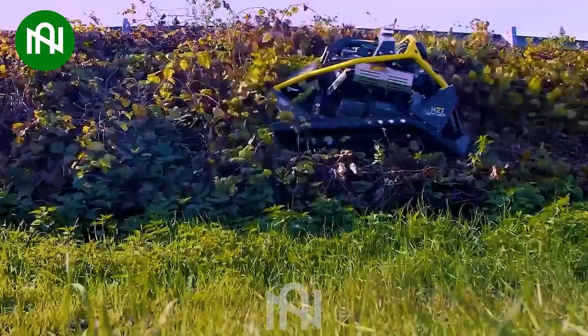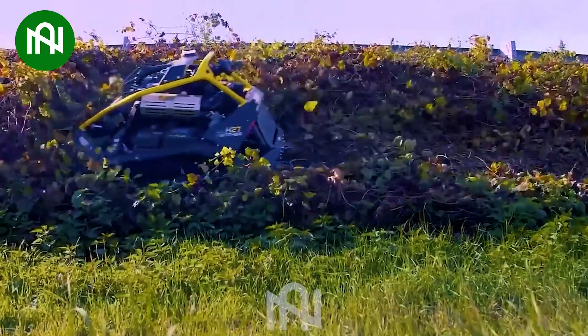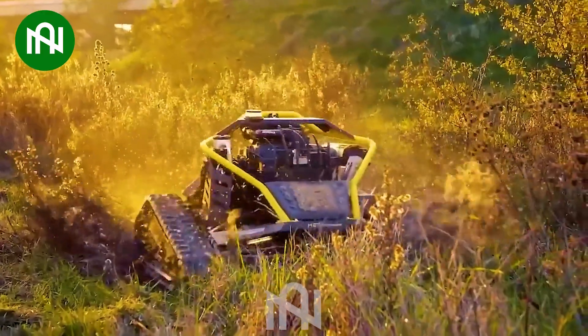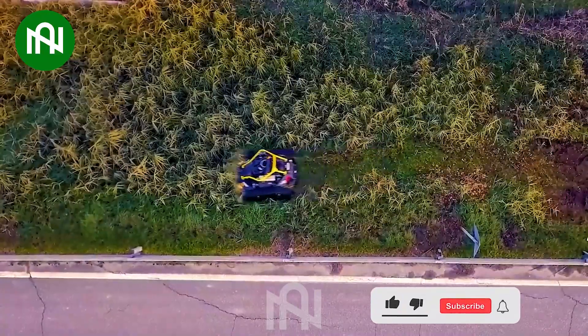The Ecotec H27 Panther is a powerful grass trimmer making lawn maintenance a breeze. The ergonomic design ensures comfortable handling, reducing fatigue during use.